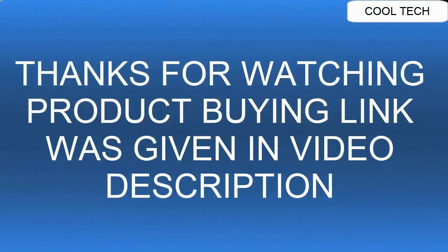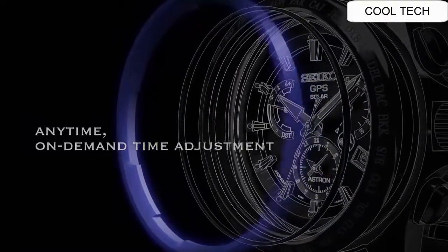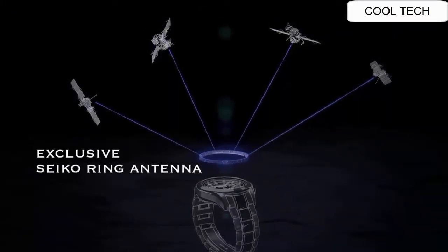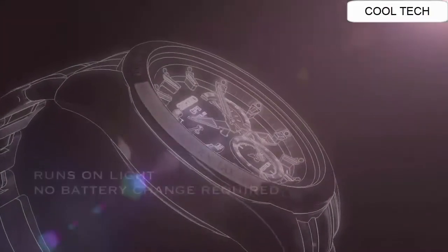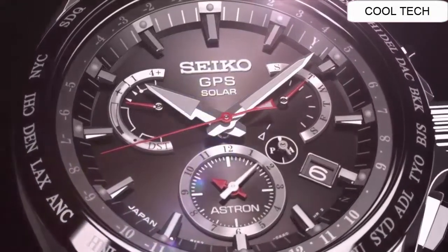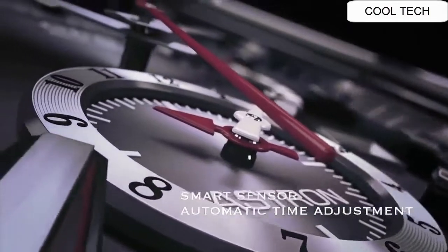The Seiko Astron is a GPS solar watch offering on-demand time adjustment. An exclusive Seiko ring antenna captures satellite signals to determine your precise location. The Astron's GPS module is so efficient that it can identify your precise location and time using only the power of light. At the press of a button, Astron adjusts itself to your local time with atomic clock accuracy every day.